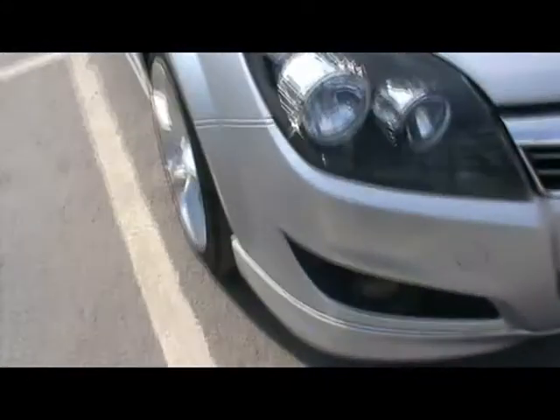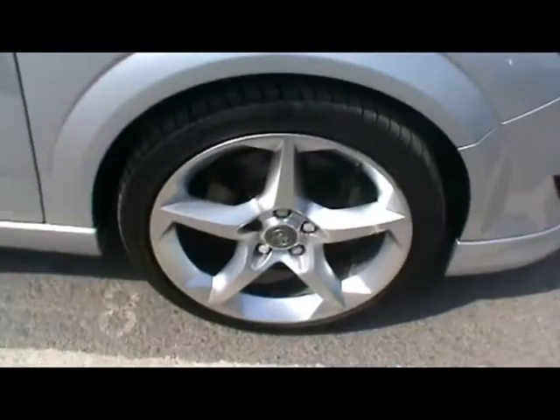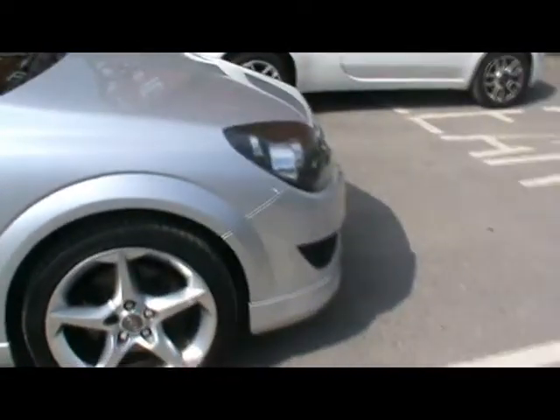As you can see, front lift. This is an exterior pack model, with optional 17 inch wheels as well. Great condition bodywork.